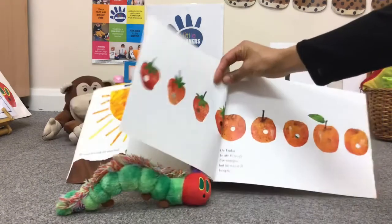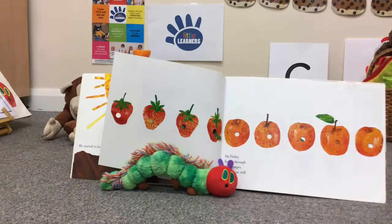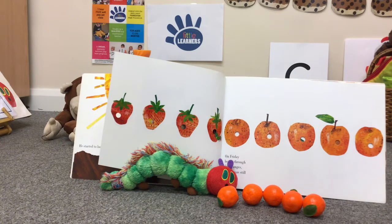On Friday, he ate through five oranges. One, two, three, four, five. But he was still hungry.